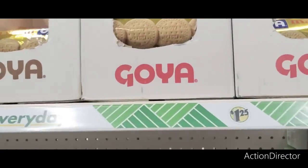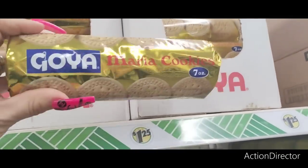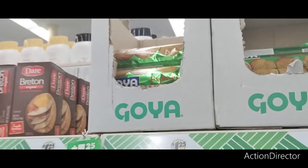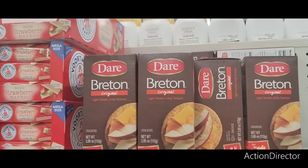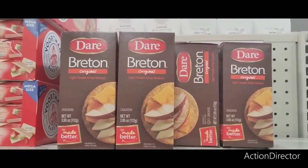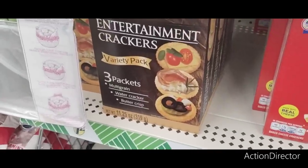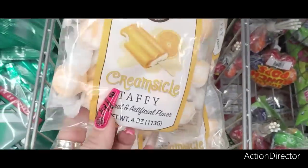They also have the Goya Maria cookies, seven ounces, product of Spain. They have it in chocolate, and I think this one has sugar on it. They also have these original light, tender, crisp texture — it looks like a wheat cracker. These entertainment crackers are really nice — the variety pack has multi-grain, water wafer, and butter crisp. They also have creamsicle taffy.